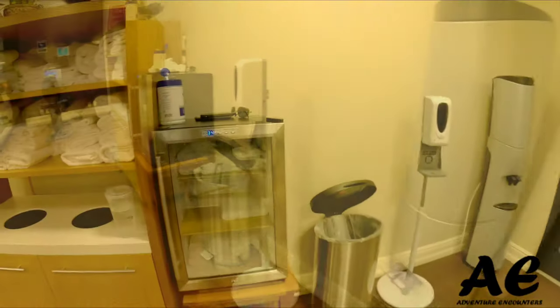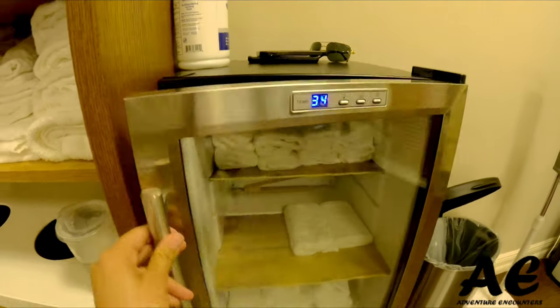No key is necessary to get into the fitness center, and they've got some nice cold towels available.